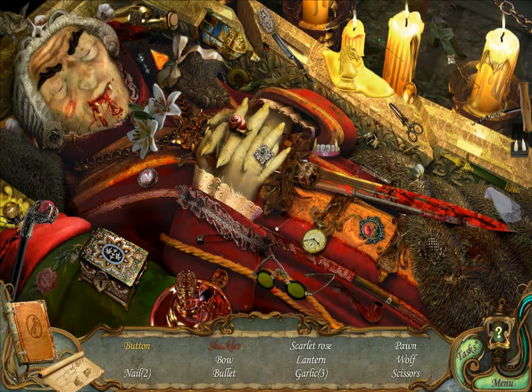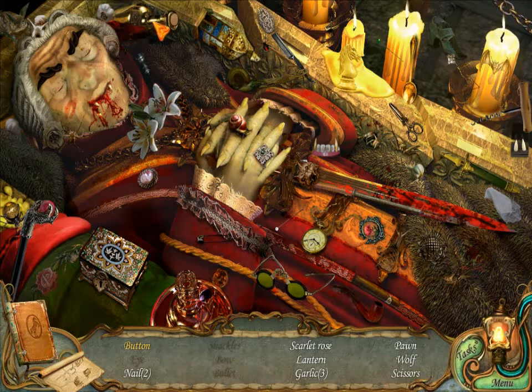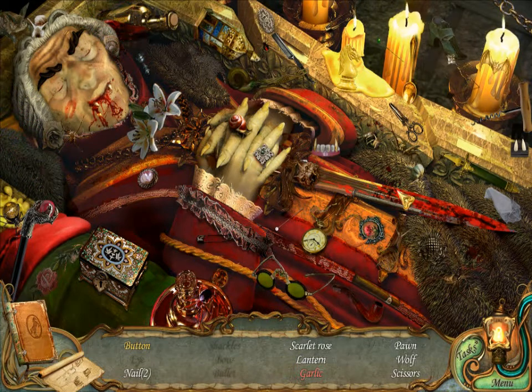Shackles. Bow. Boleto. Scarlet Rose. Okay. Lantern. A bunch of garlic. Pawn. Oh no, not you. Wolf and Scissors.